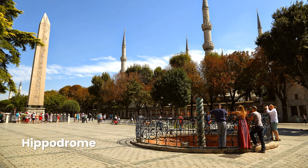If you've ever been interested in the past of gladiators and chariot races, you've come to the right place. The Hippodrome served as the location of gladiator contests, festivals, festivities, and more.